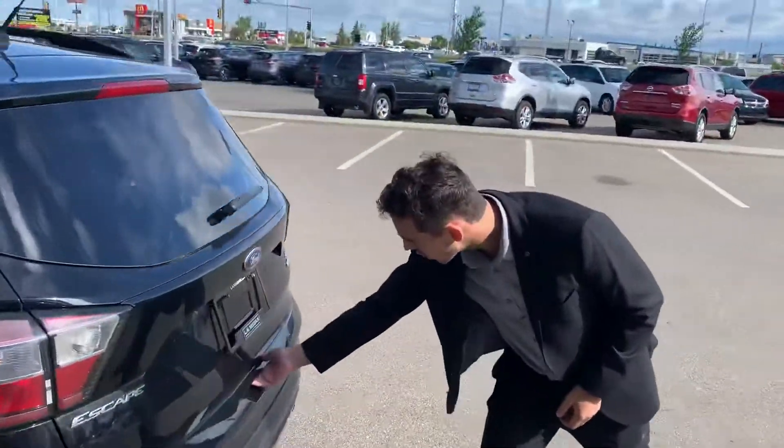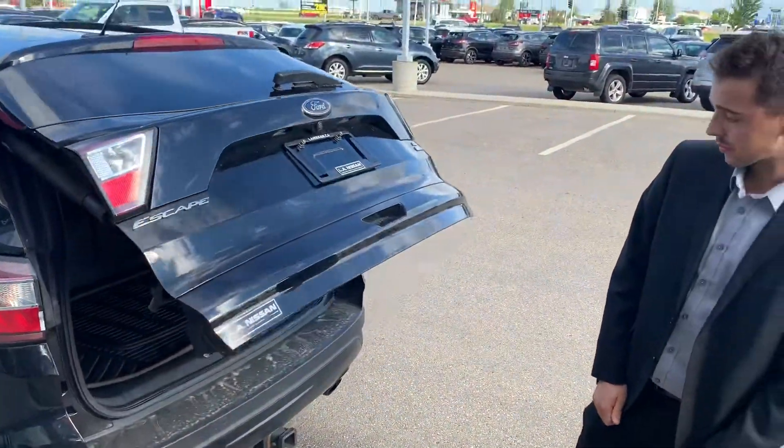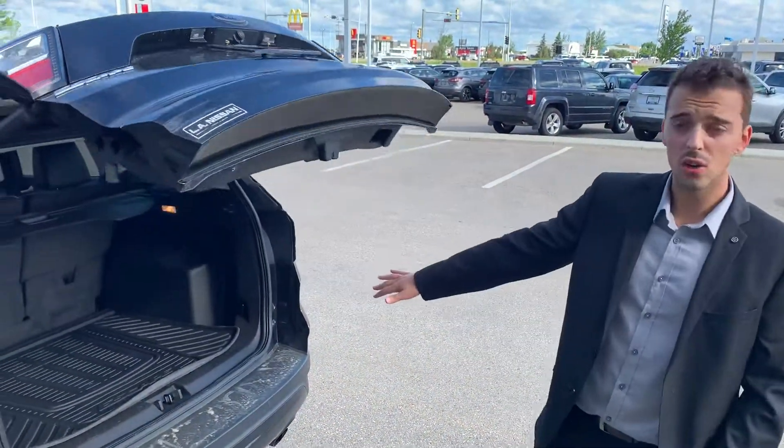Down to the trunk here, as you can see, you've got your backup camera, a power liftgate, and a cargo liner.